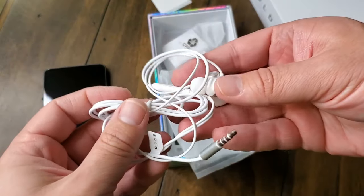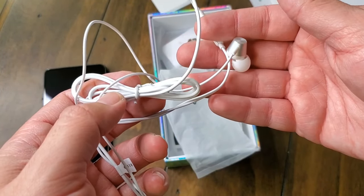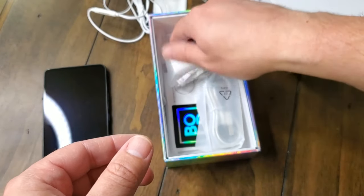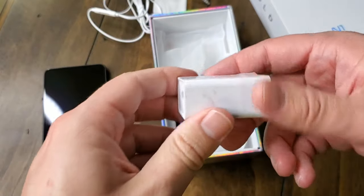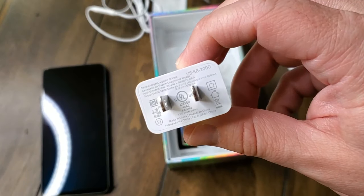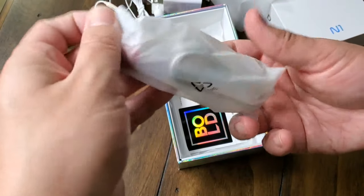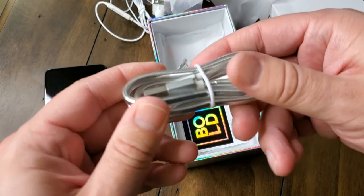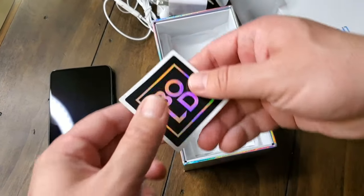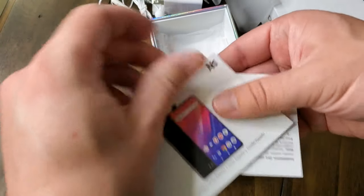Here we have our earbuds that come with it — you can talk on these because it's got a built-in microphone so you can answer phone calls and listen to your tunes. We've got our SIM ejector tool. We've got our power brick, which is capable of producing 18 watts of power, so you get super quick charge with this — it will get you recharged quick, fast, and in a hurry. There's the power brick, and this should be the charging cable — yes, we've got our charging cable. It's got a little metal braided look with a plastic cover, so you shouldn't have to worry about messing it up. It's USB-C. Some silica gel hiding in the box, and there's a little Bold swag sticker if you want to use that.